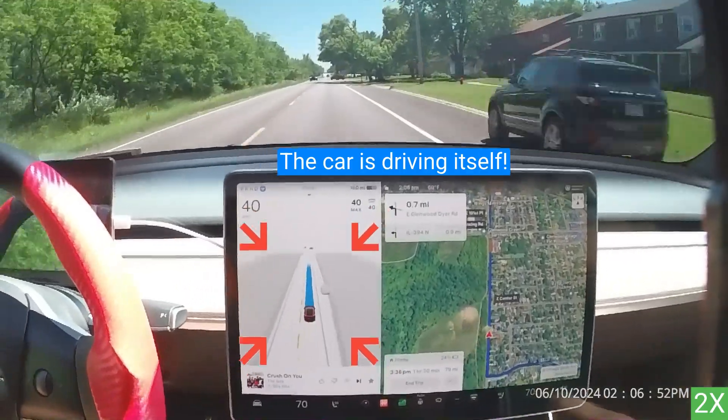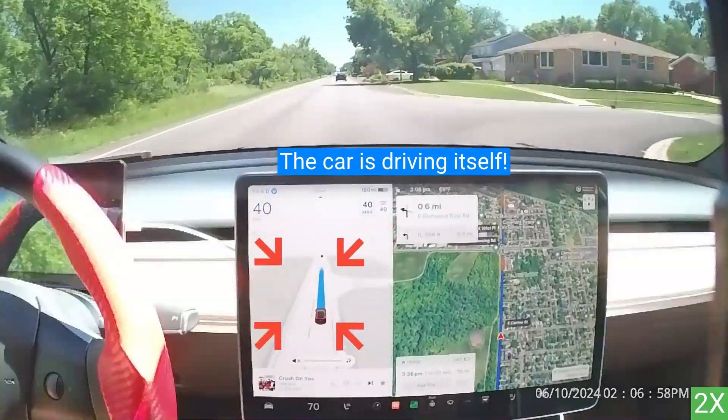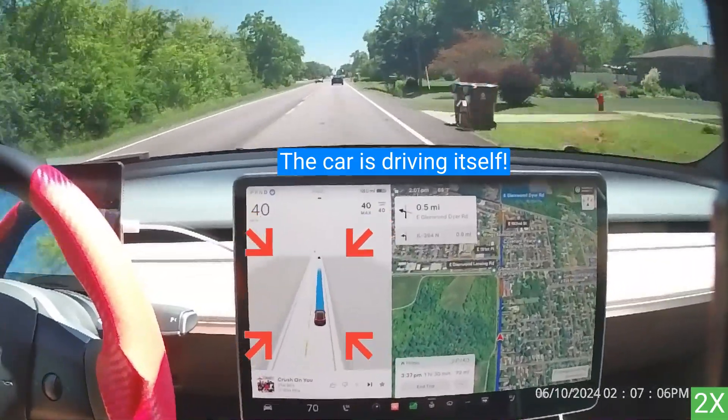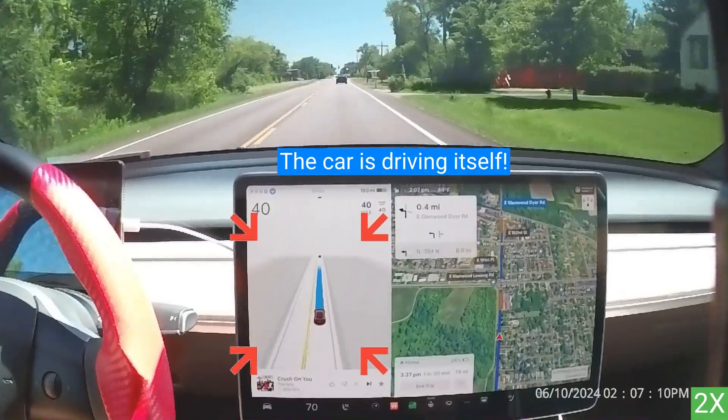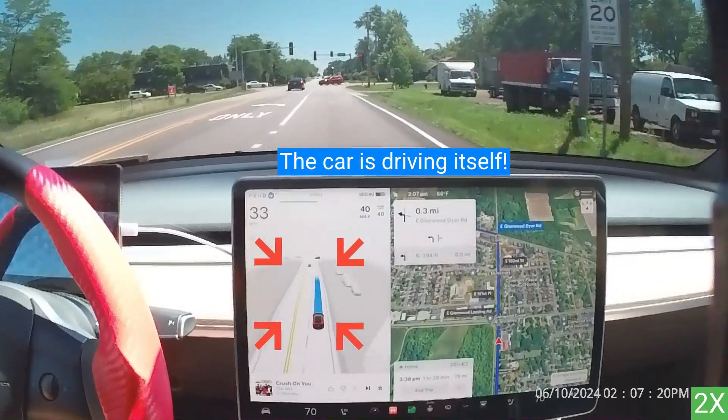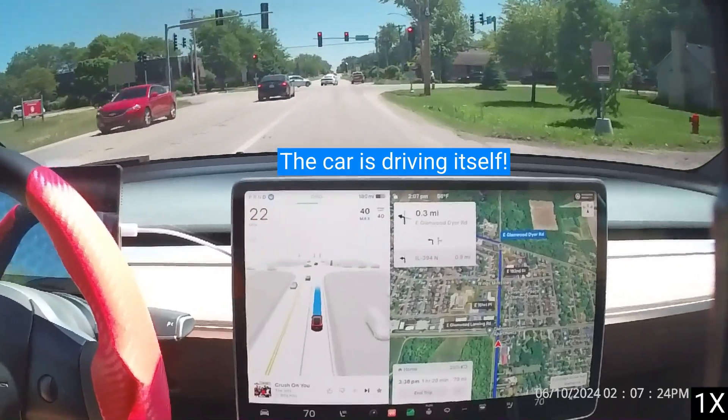The car reads road markings and will stop before crosswalks. The blue line is the future, while all the icons are the present. Full Self-Driving obeys traffic lights and stop signs, reacting safely to pedestrians, cyclists, and other vehicles on the road.